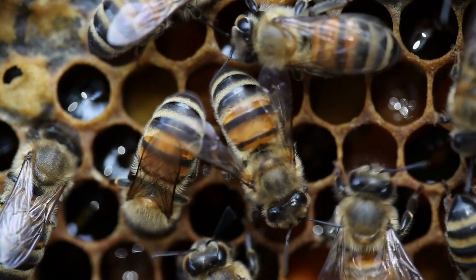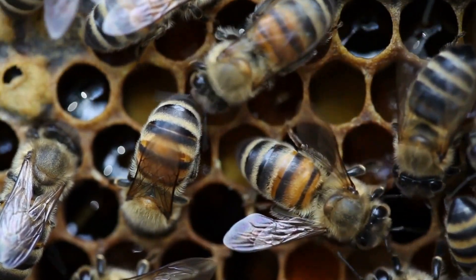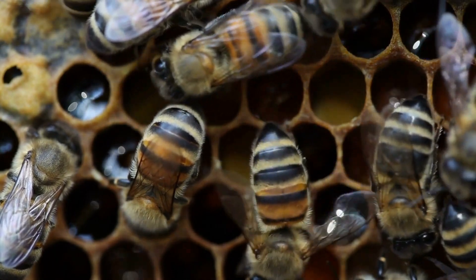The size of honeycomb cells is carefully controlled by the bees. Different types of cells, such as those for honey storage, pollen storage, and brood rearing, have varying sizes.